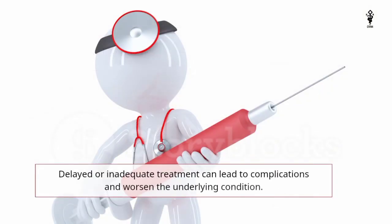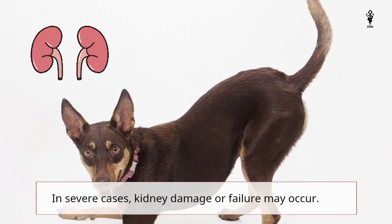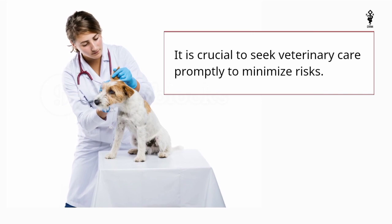Delayed or inadequate treatment can lead to complications and worsen the underlying condition. In severe cases, kidney damage or failure may occur. It is crucial to seek veterinary care promptly to minimize risks.